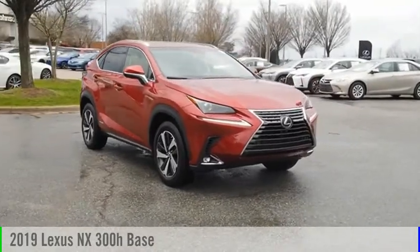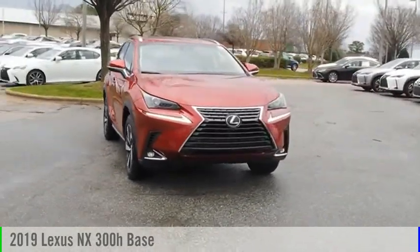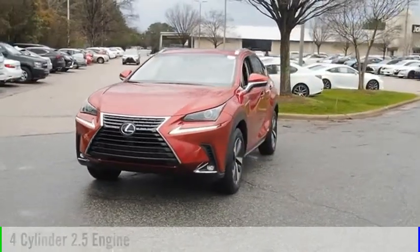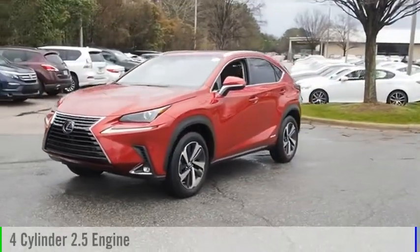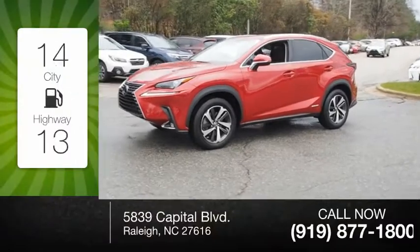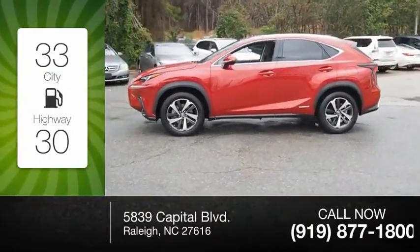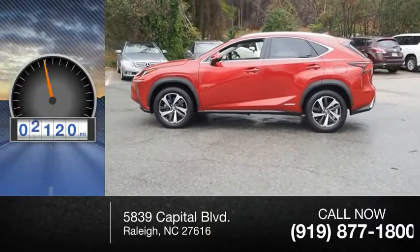Stop by and take a look at the 2019 NX Hybrid. This vehicle is powered by an all-wheel drive, four-cylinder, 2.5-liter engine. Great fuel efficiency saves you money by requiring fewer trips to the gas station. This vehicle has less than 9,000 miles.